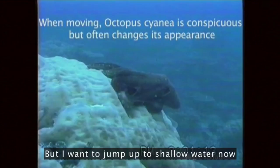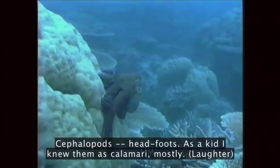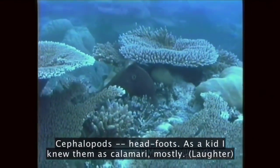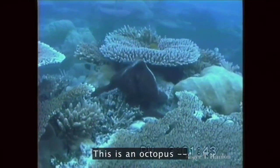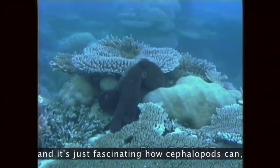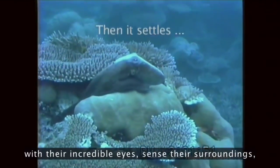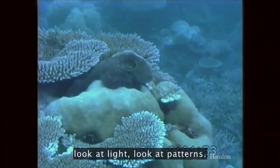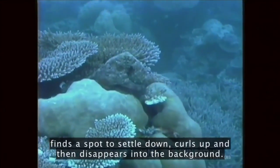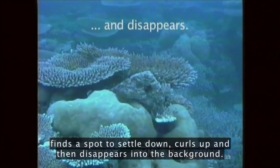I want to jump up to shallow water now and look at some creatures that are positively amazing — the cephalopods, head foots. As a kid, I knew them as calamari, mostly. This is an octopus. This is the work of Dr. Roger Hanlon at the Marine Biological Lab. It's fascinating how cephalopods can, with their incredible eyes, sense their surroundings, look at light, look at patterns. Here's an octopus moving across the reef, finds a spot to settle down, curls up, and then disappears into the background.